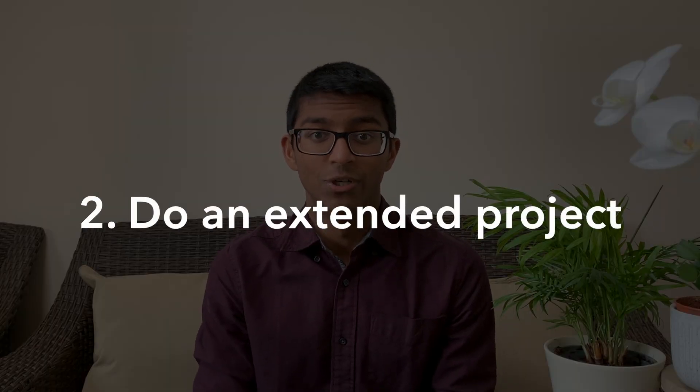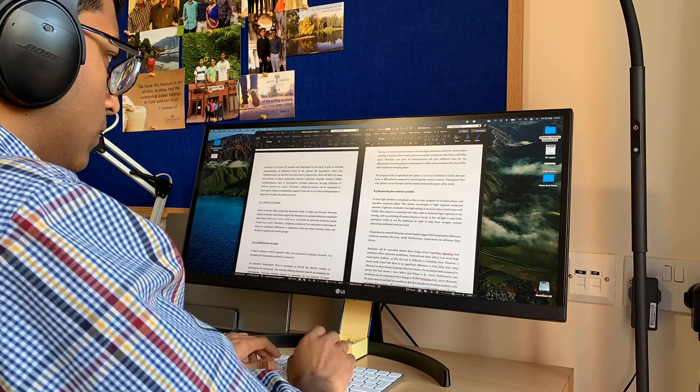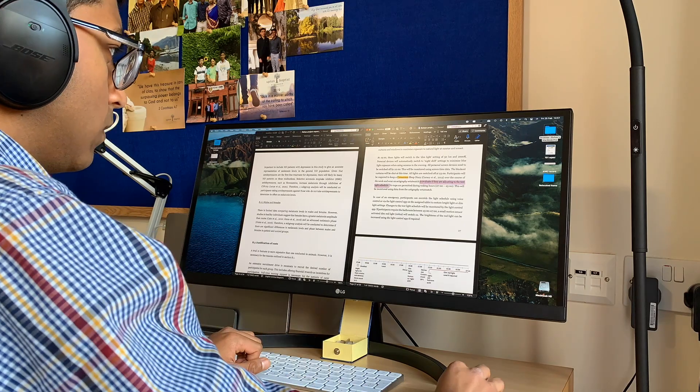My second suggestion is to do an extended project. I think this is a really high yield thing you can do because it shows that you have independent research skills and the ability to communicate your findings. It's the closest level to university work that you're probably going to do in school, and at the end you also get a qualification. I have a whole series of videos about the EPQ on my channel which you can go check out.